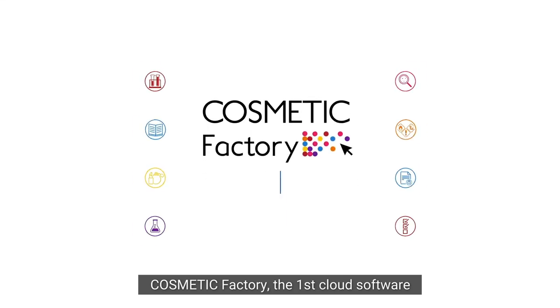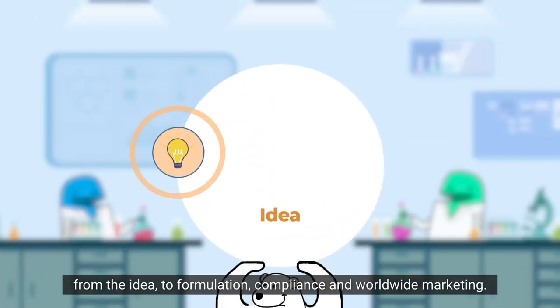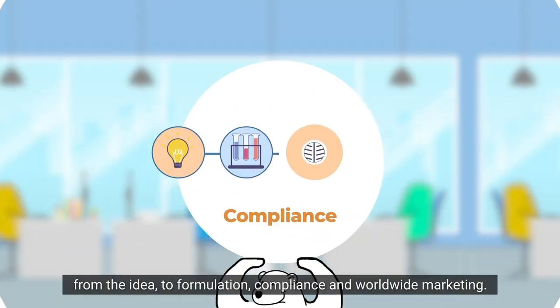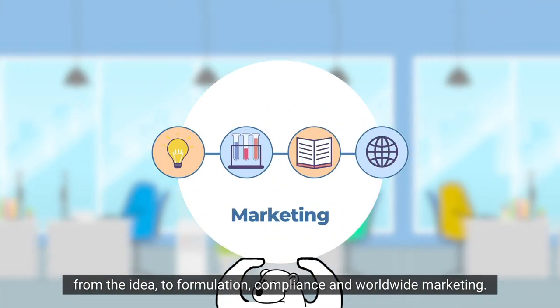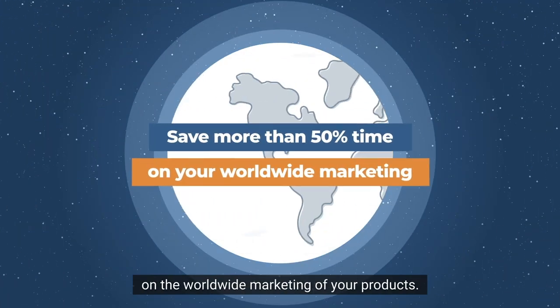Cosmetic Factory — the first cloud software for the complete digitalization of your product's life cycle, from the idea to formulation, compliance and worldwide marketing. With Cosmetic Factory, save more than 50% time on the worldwide marketing of your products.